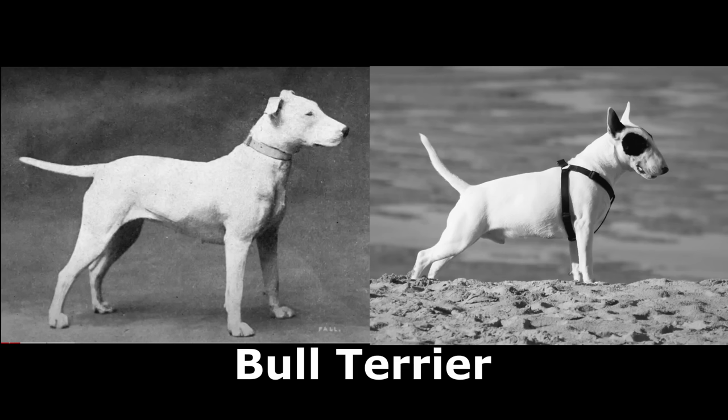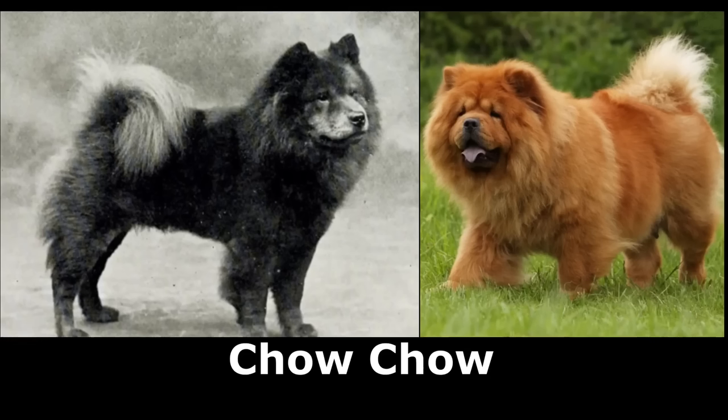The bull terrier was once used for bull baiting and vermin control. Today's bull terriers have more of an egg-shaped head, and this unnatural shape causes problems like dental and even mental health problems. They are also prone to several skin conditions. The chow chow is believed to have come from China as a sports dog for hunting, herding, and sled pulling. These dogs have now been bred to have excess skin, thicker coats, and a more wrinkled face, which creates reduced vision, overheating, and skin and coat problems.